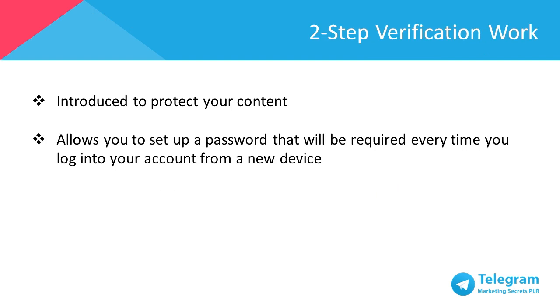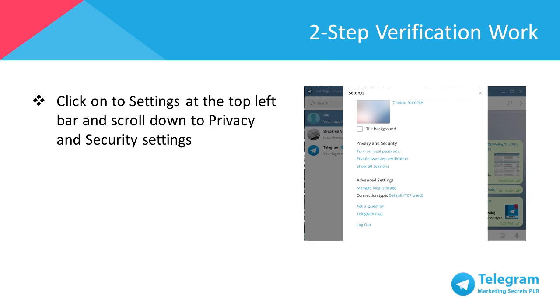Telegram's unique feature allows users to access the Telegram account across all mobile and computer platforms. Privacy and security measures are the topmost priority for Telegram to ensure your account privacy and contacts are secure. This is where the two-step verification comes into play. It allows you to set up a password that you and only you would know how to access, so you can access Telegram whenever you log into your account from a new device. To set this up, click on Settings at the top left bar and scroll down to Privacy and Security Settings.